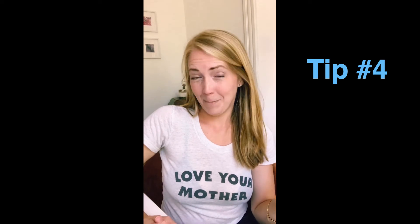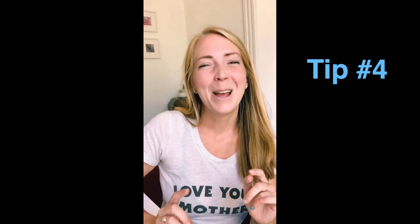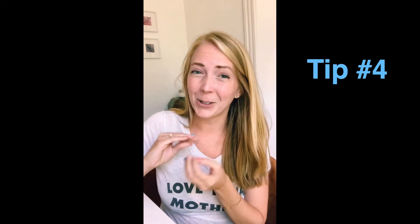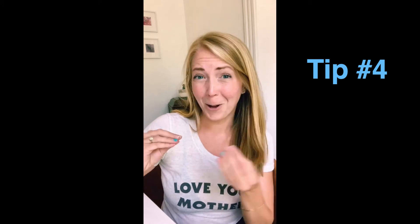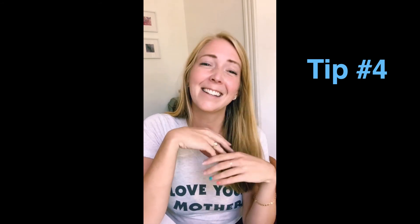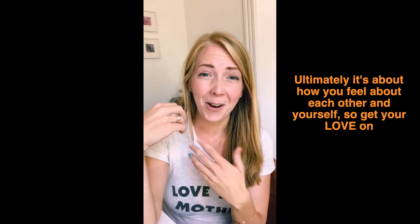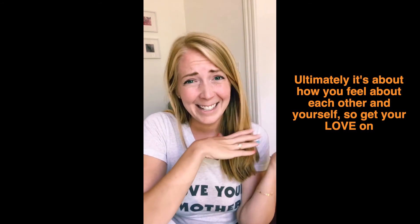Tip number four: if you are doing an engagement session or getting married, bear with me — have sex every day for a week leading up to your shoot. Stress is going to get in the way of your relationship as you're leading up to your wedding and engagement session, and that's the biggest thing that can show up in photos — when you don't like each other or you're mad at each other. Make sure you are taking time to connect intimately and go on dates leading up to your engagement shoot and wedding. Ultimately it's not about the photos, it's about your relationship — deepening that intimacy and celebrating the love and connection you have.